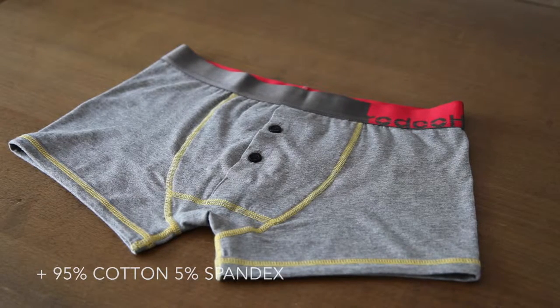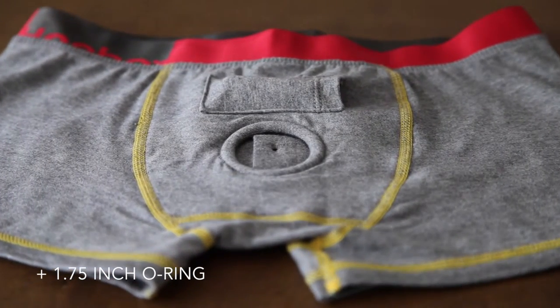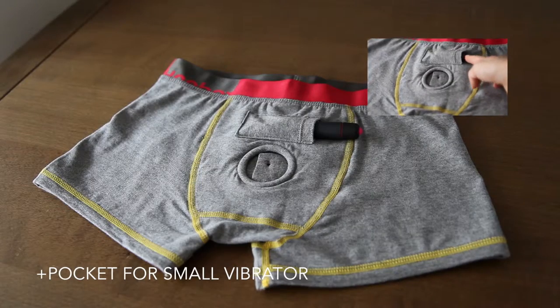This style is 95% cotton, 5% spandex. It also features a smaller, more comfy underwear band for everyday wear. The style is unisex, so it's designed for everyone. The Buttonfly also features a 1.75 inch O-ring, and by request we also included that small vibrator pocket.